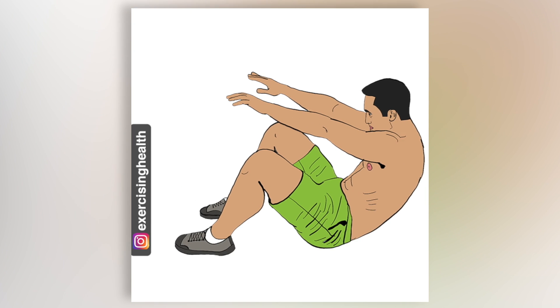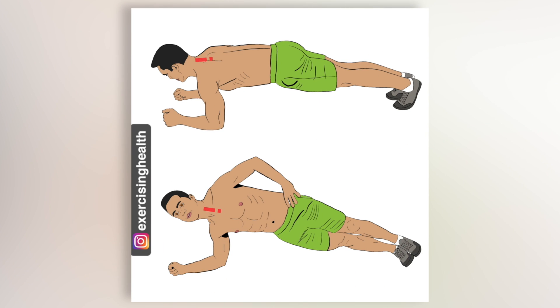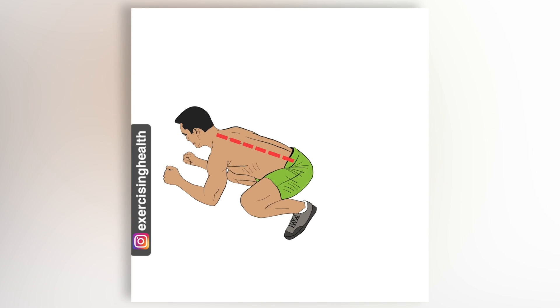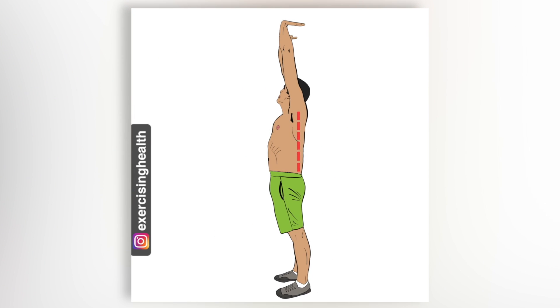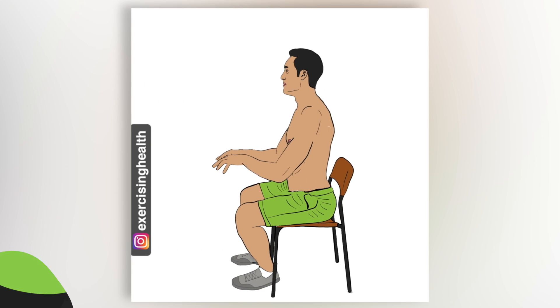A better alternative to the sit-up and crunch is the plank and side plank, which maintains a static, neutral spine at all times. Let's freeze-frame again. This posture lends itself well to athletic movements such as the squat, deadlift, push-up, overhead press, and handstand, as well as our everyday standing and sitting postures.